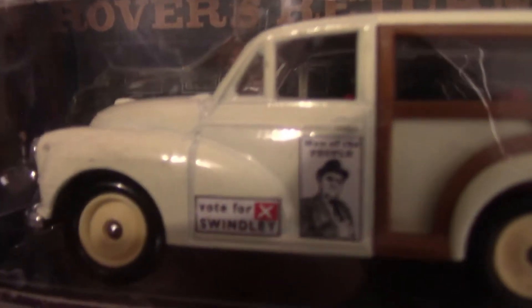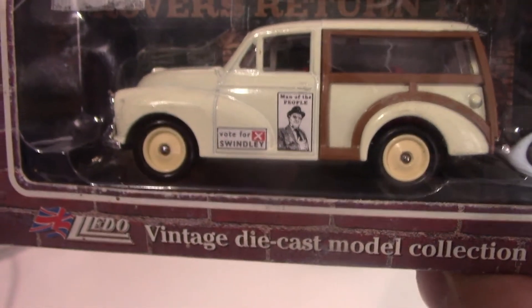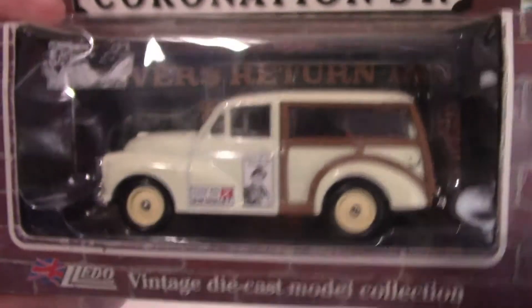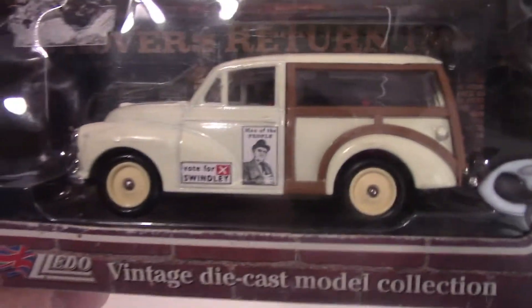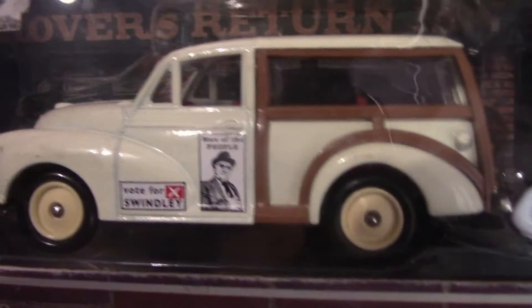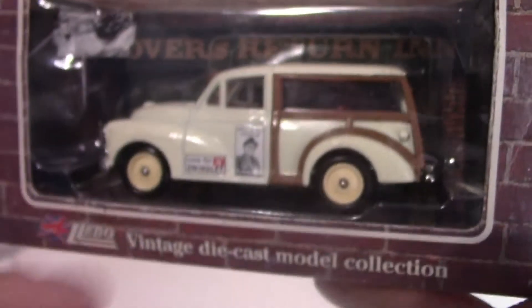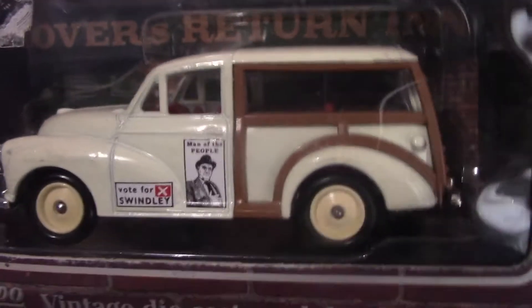The next Coronation Street one is an interesting one — this is a 'Vote for Swindley' car, released by Lledo. It's a Morris Traveller van from 1960 and Lledo released this one in 1995. I'm guessing that was for some councillor or politician storyline they were doing at the time. I don't remember the character of Swindley — maybe someone can tell me in the comments. It's got that wooden frame that some cars had at the time.